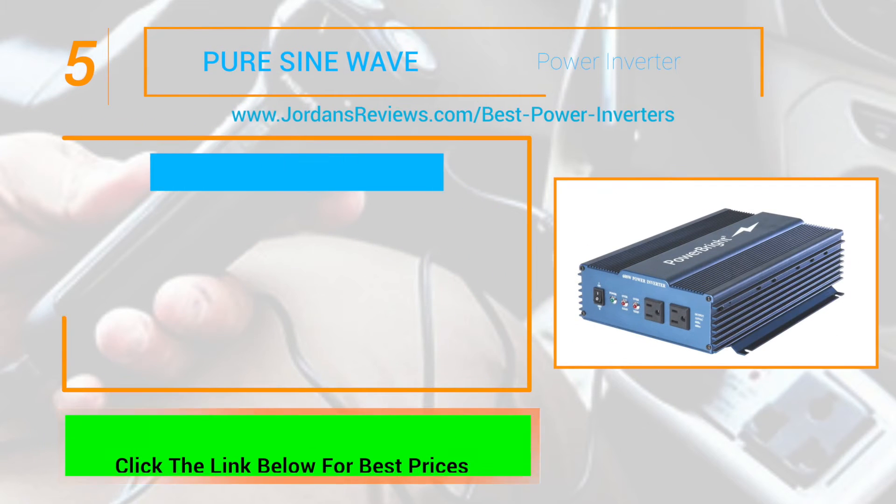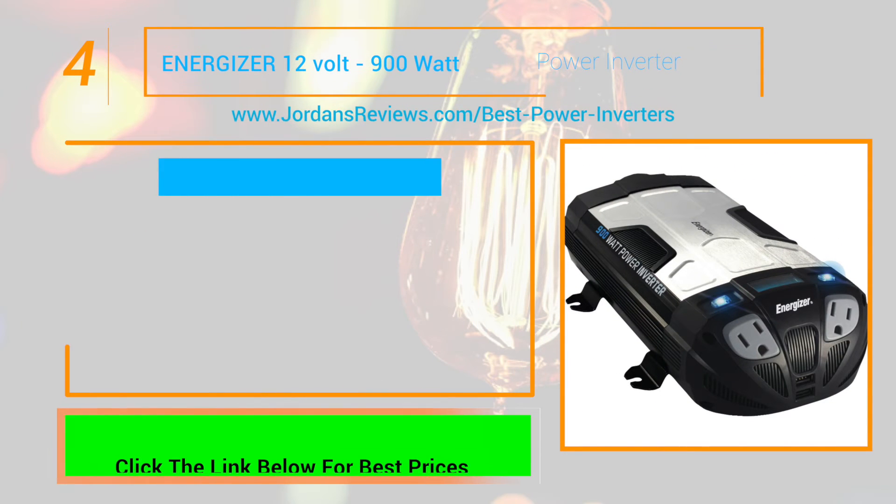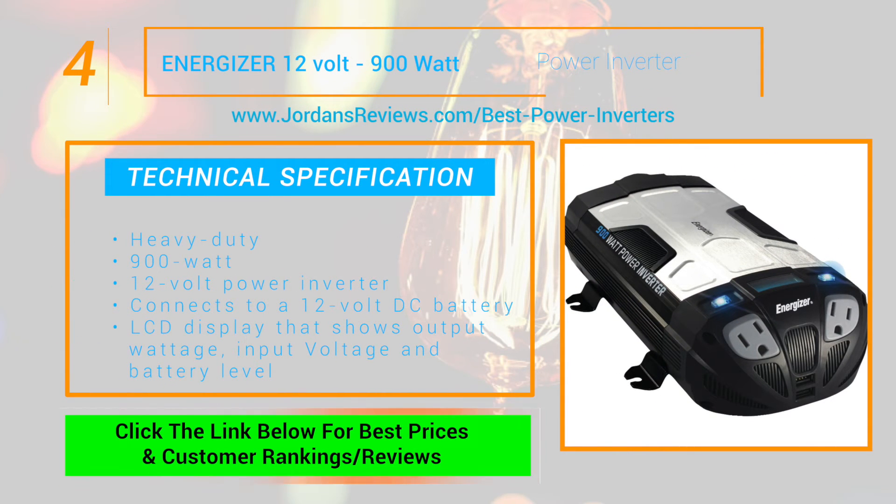The PureSign Wave Inverter starts our list off at number 5. The 600W 12V Inverter plugs directly to a 12V DC battery to power laptops, televisions, gaming consoles and other electronics.